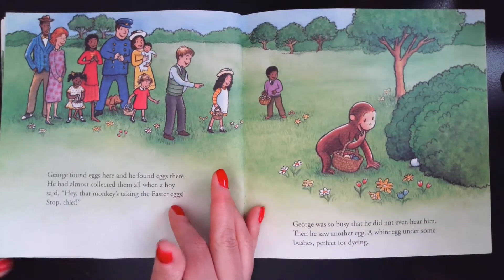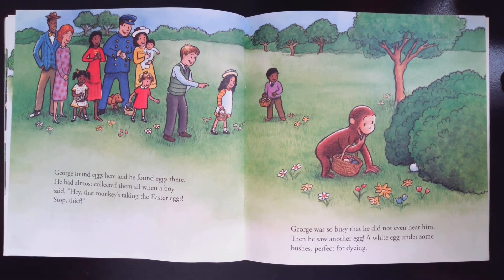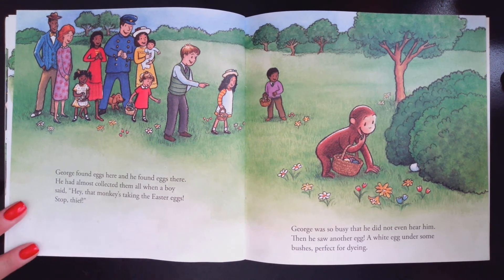Uh-oh. George found eggs here and there and everywhere. He almost collected all of them when a boy said, Hey, that monkey is taking all the Easter eggs. Stop, thief! George was so busy that he didn't even hear him. Then he saw another egg, a white one under some bushes. Perfect for dyeing.